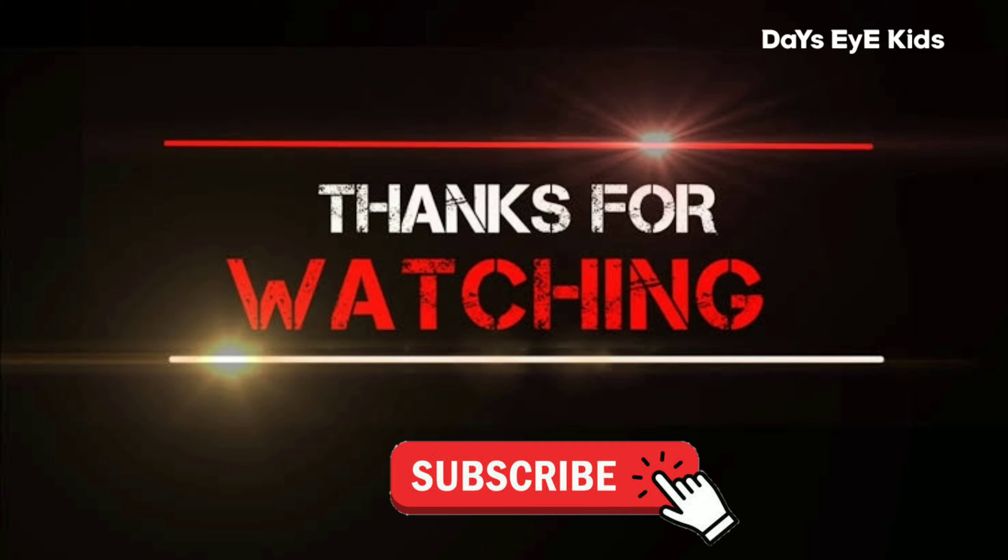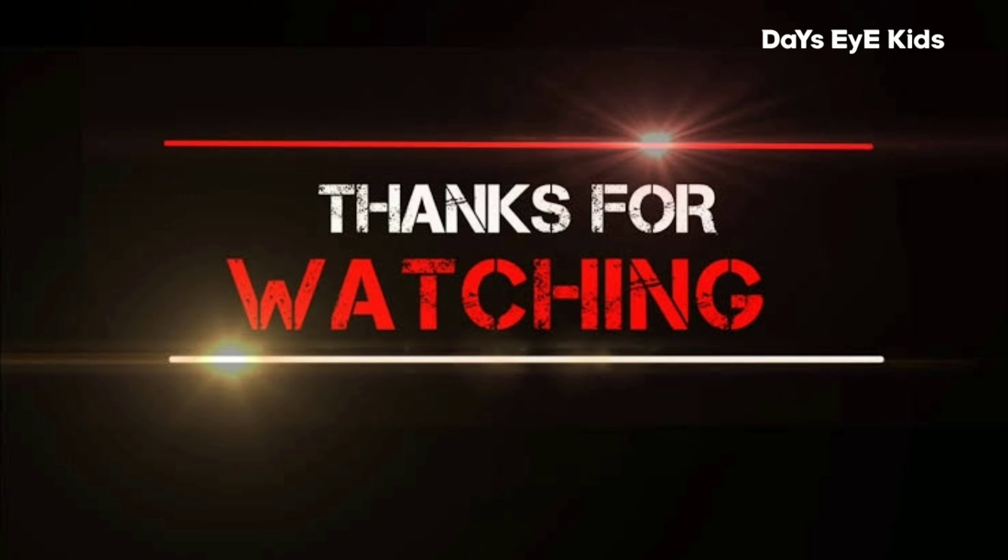Thanks for watching this video. If you like this video, please like, share and subscribe to my channel. Thank you.